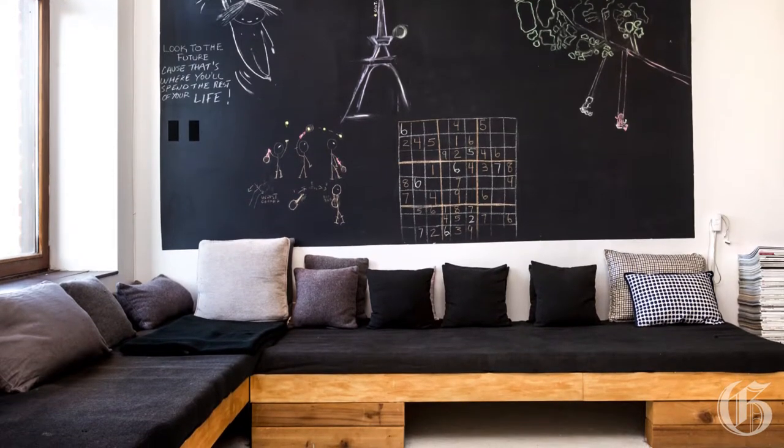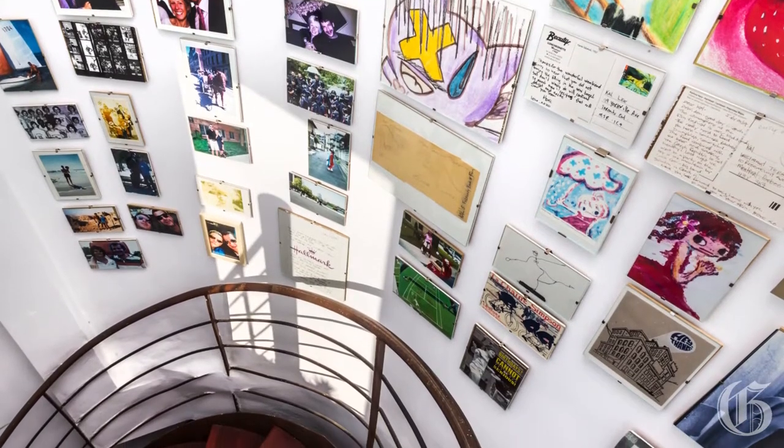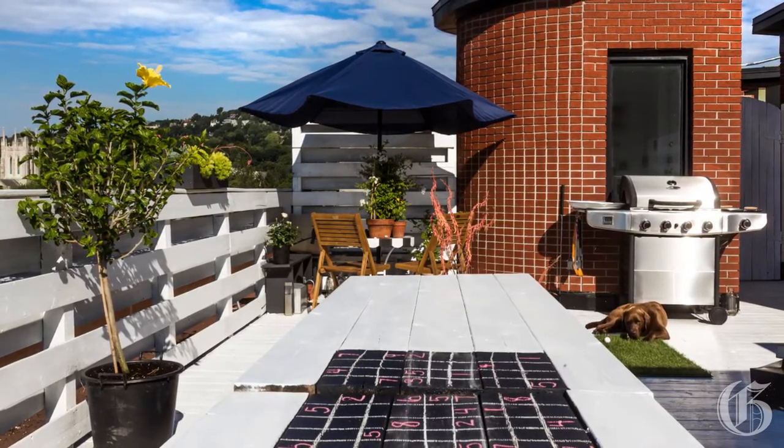She records memories on the blackboard. The Eiffel Tower was inspired by a recent trip to Paris. The spiral staircase leads to the terrace where Cal practices her landscaping skills.